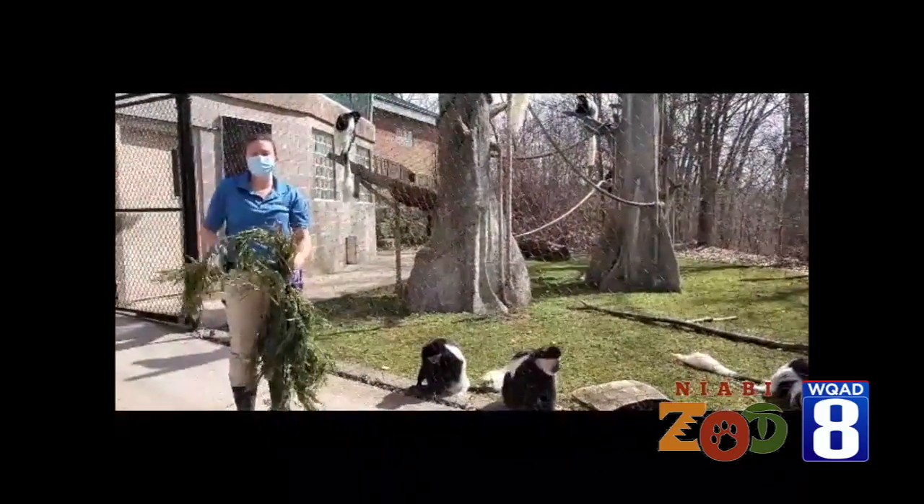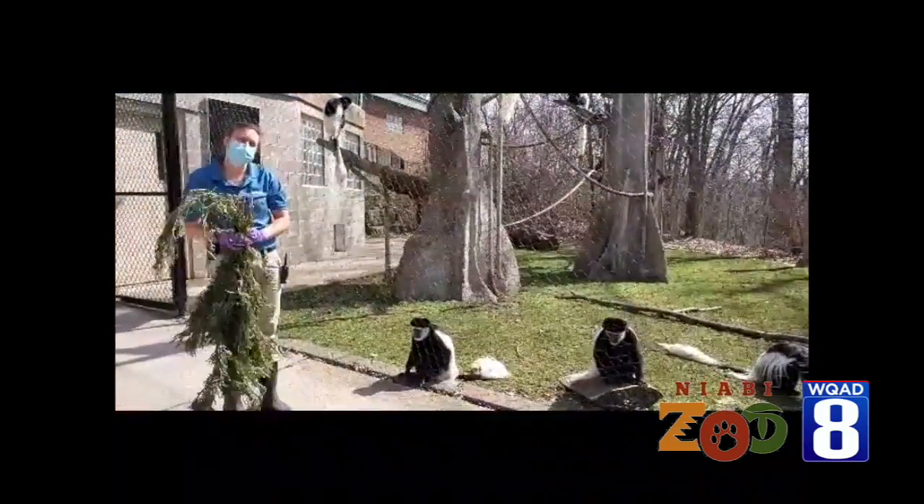Hi there, I'm Laura. I am a zookeeper here at Narabi Zoo. I'm working with a black and white colobus.